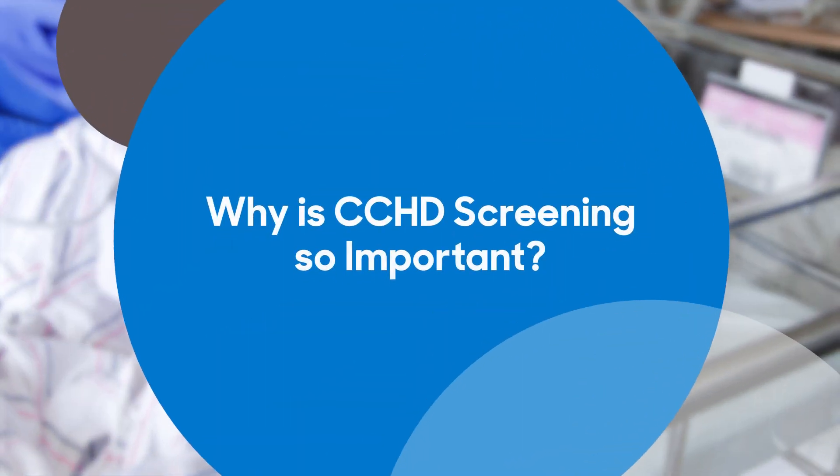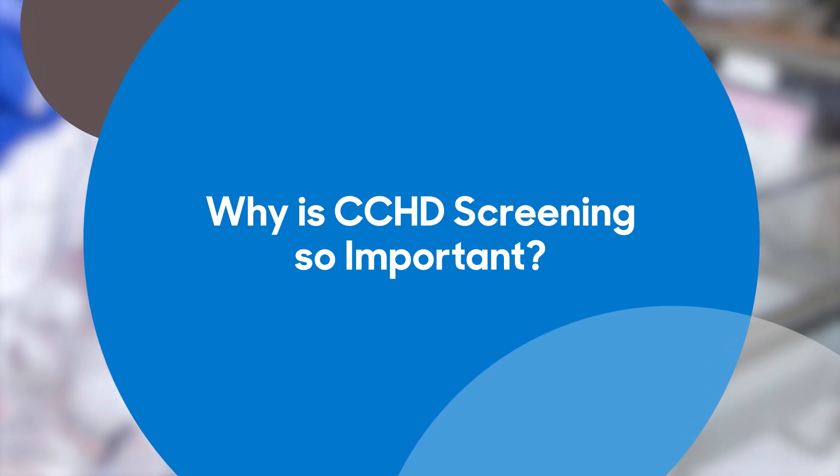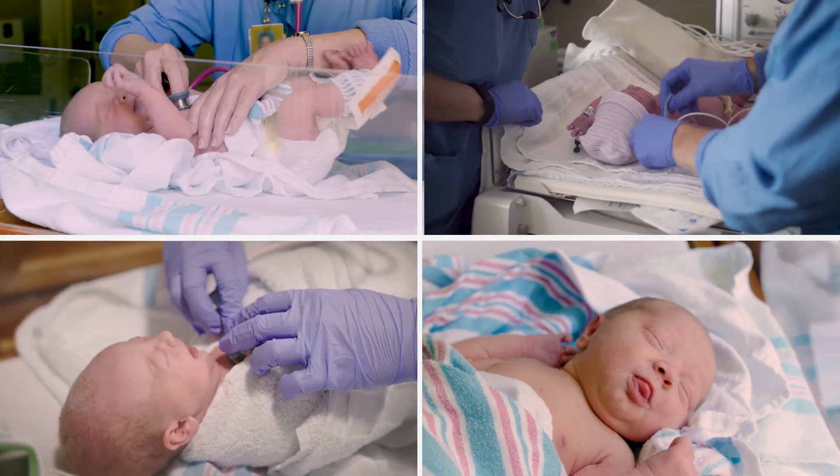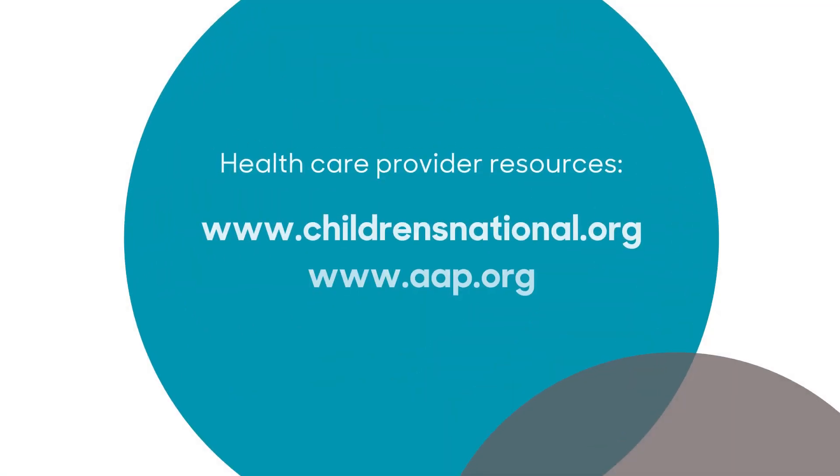In addition to other newborn screens that many people are familiar with — like the heel stick and the hearing screening — CCHD screening fits in nicely because we can save babies' lives, and that's huge. Our goal ultimately is that no baby with critical congenital heart disease will leave the nursery without being treated for a condition in which we have excellent results. We want all clinical providers of newborns to understand the importance of this CCHD screen. CCHD screening using pulse oximetry improves outcomes through timely detection and saves lives. To learn more, ask your health team and visit the available resources.